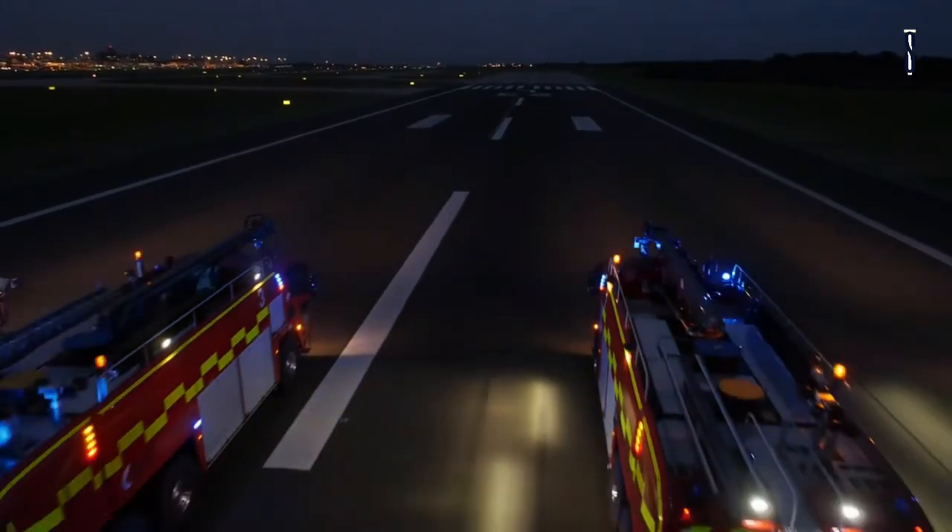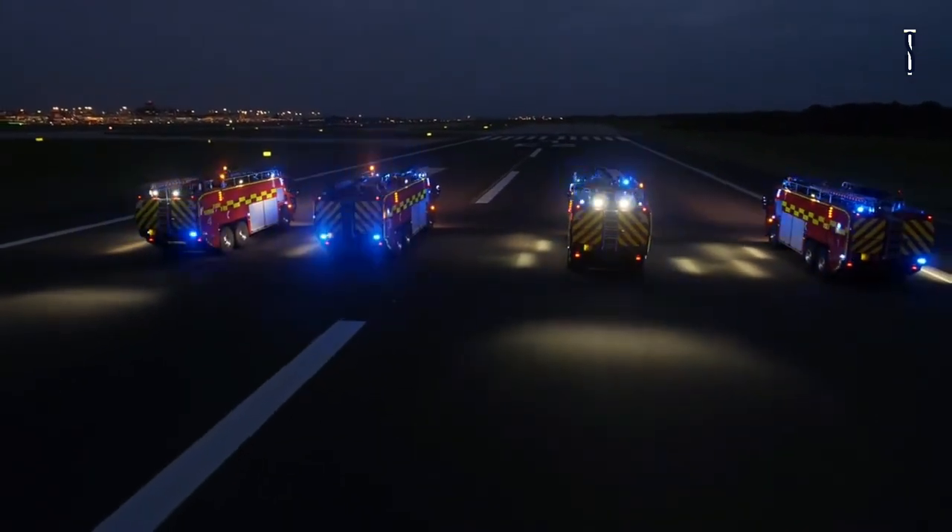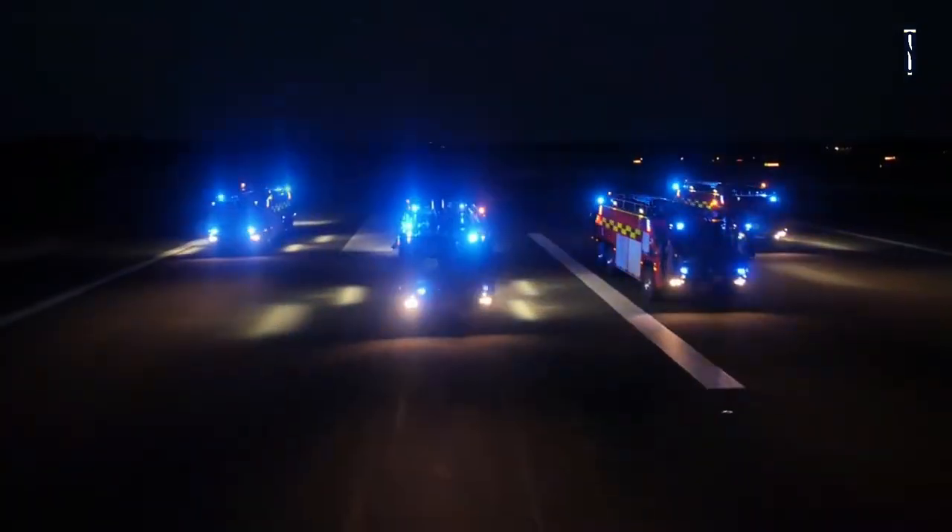With the Oshkosh Stryker, you are guaranteed innovative fire suppression technology, amazing chassis performance, smart design, spectacular safety systems, and outstanding reliability and durability.